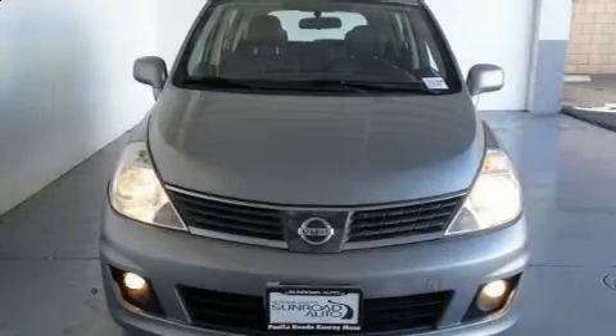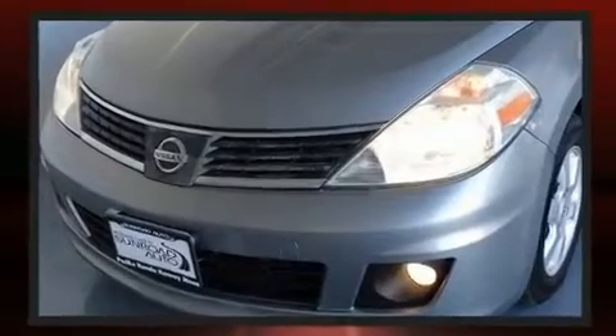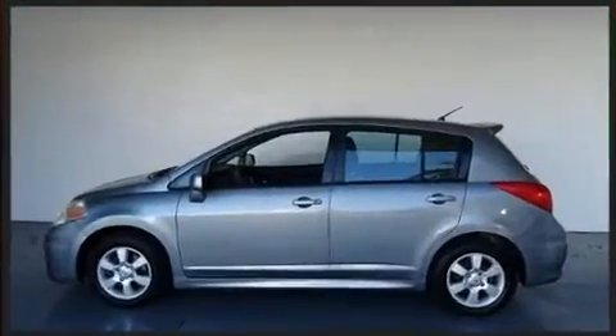Climb inside the 2009 Nissan Versa. This four-door, five-passenger hatchback provides exceptional value. It features a continuously variable transmission, front-wheel drive, and a 1.8-liter four-cylinder engine.